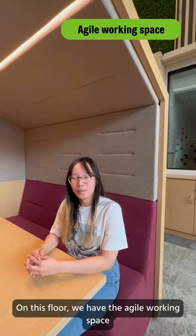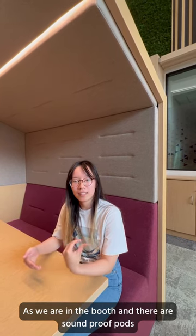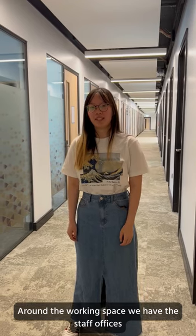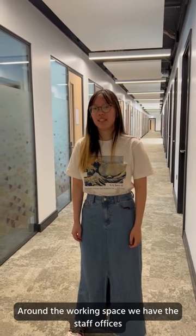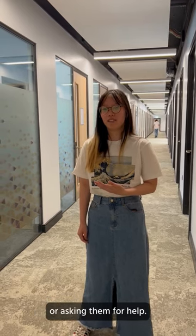On this floor we have the agile working space, which is a great space for studying. These booths are soundproof pods, which are very good for having an online meeting or picking up phone calls. Around the working space we also have the staff offices, so you can easily find staff for impromptu meetings or to ask for help.